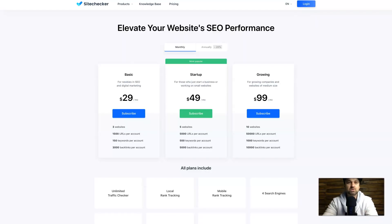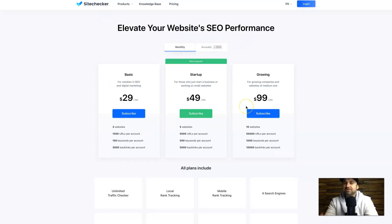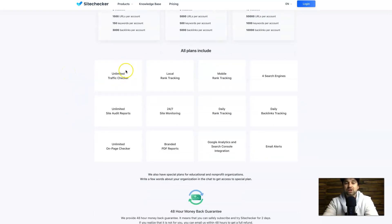Before we get started I just want to go through the different pricing. There is of course monthly and annual billing — doing annual is going to save you. Basically you've got three different pricing plans: Basic, Startup, and Growing. The Basic starts at $29 a month and includes three websites, 1,500 URLs, 150 keywords, and 3,000 backlinks. As you go up the plans these numbers increase dramatically, but the good thing is all plans include unlimited traffic, local rank tracking, and all these other good features.